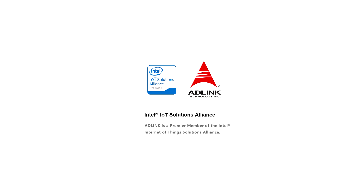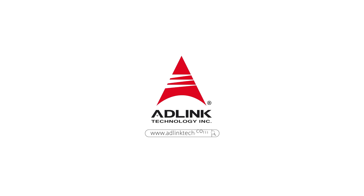Adlink Technology. For more information, please go to www.adlinktechnology.com.